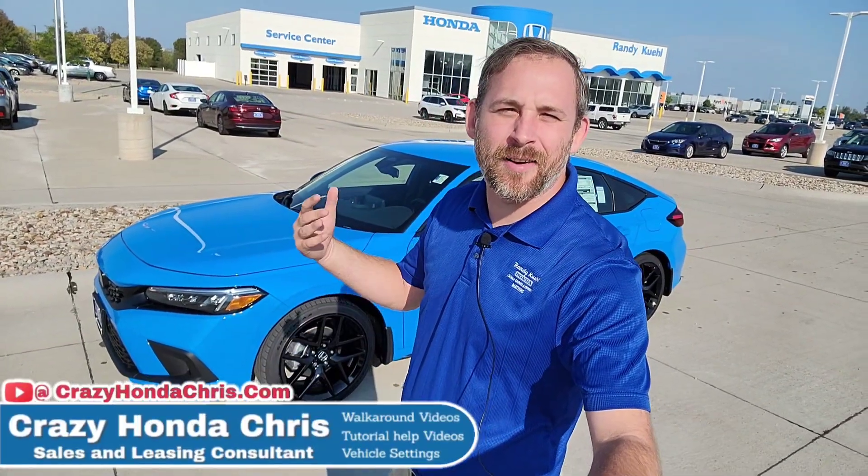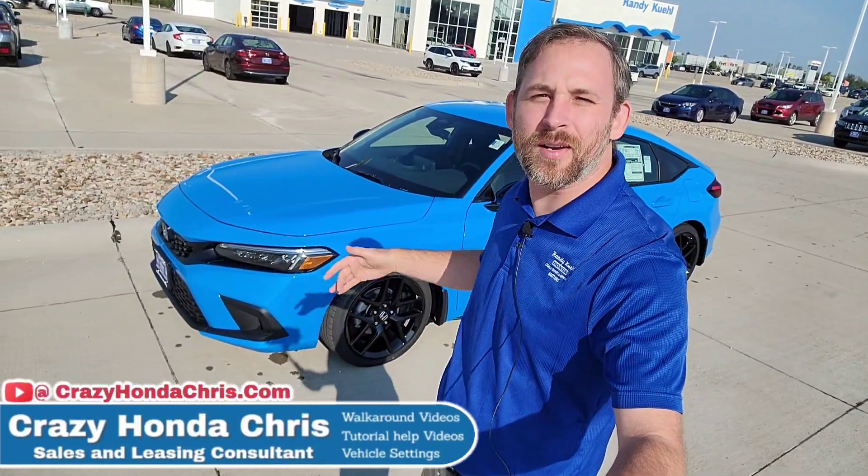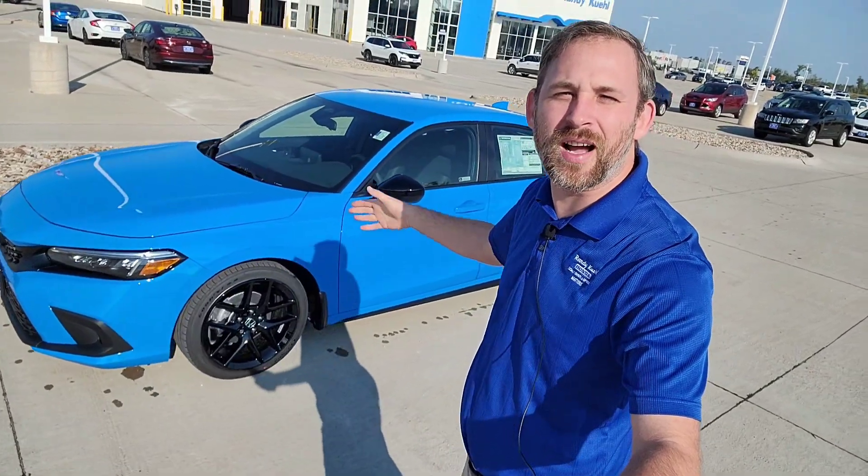Hey guys, it's me, Crazy Honda Chris at Randy Kill Honda in Cedar Rapids, Iowa. And here behind me I have a 2024 Honda Civic Hatchback Sport. Let's get diving in right now.